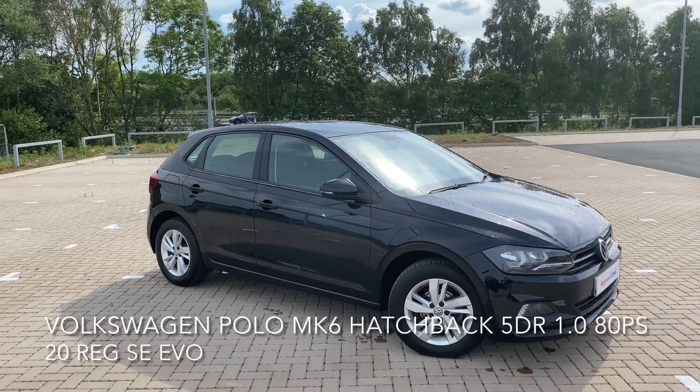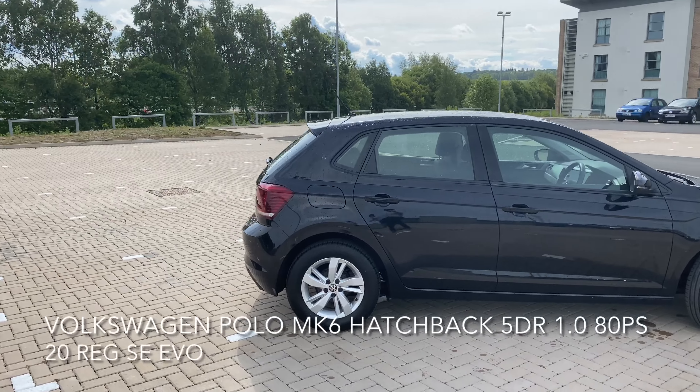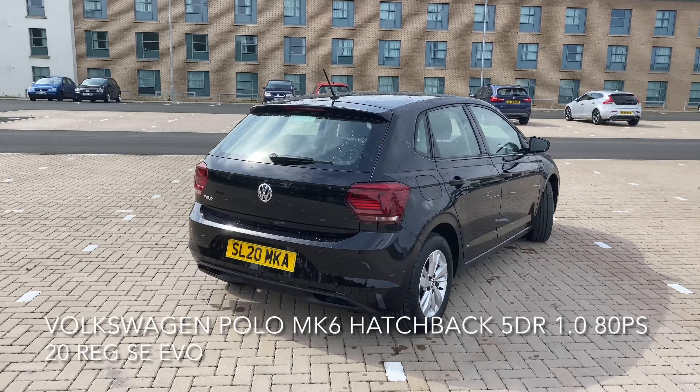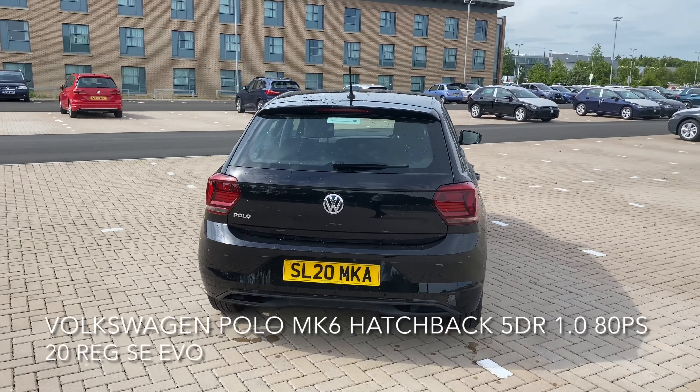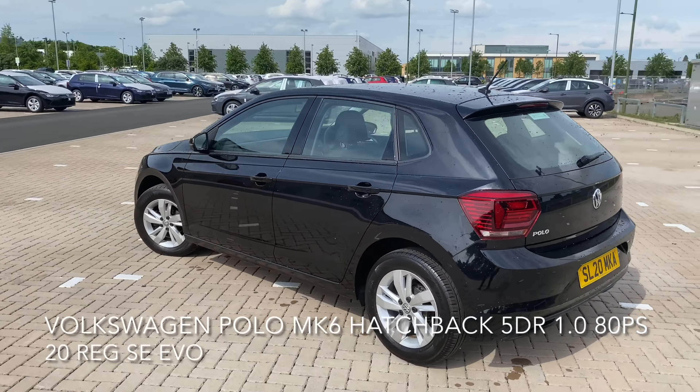Here we have a Volkswagen Polo Mark 6 Hatchback, 1 litre SE EVO 80PS. The car is in good condition and comes with a top spec, including hydraulic brake assist and a driver alert system.